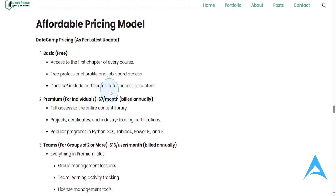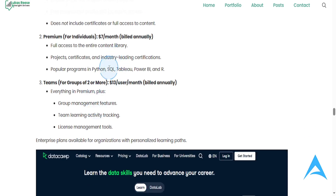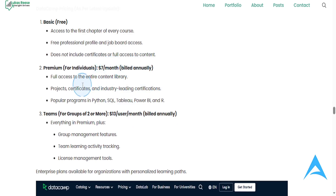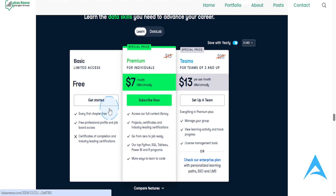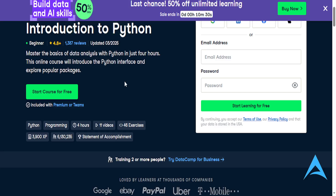This free plan does not include certificates, but when you're happy with it you can pay a small amount for the certificate, and you can add these to your LinkedIn profile. It's also very beginner-friendly — even if you have no prior experience, DataCamp's hands-on lessons make it easy to start.